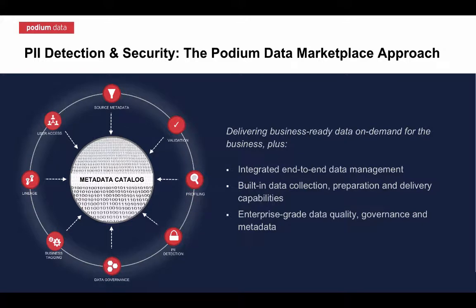The key to effectively detecting and managing sensitive data in the lake is to know that the data you're working with is business ready. The Podium Data Marketplace is unmatched in its combination of data validation, profiling, enriched metadata, automation, and pattern recognition — creating the foundation for best-in-class data governance.